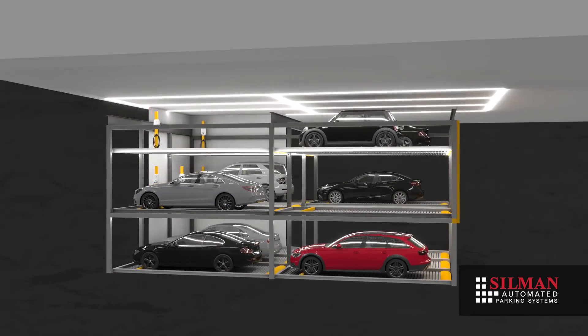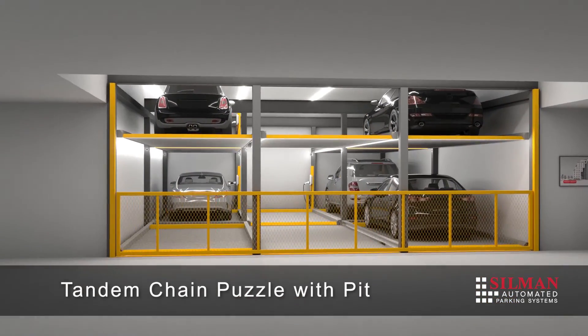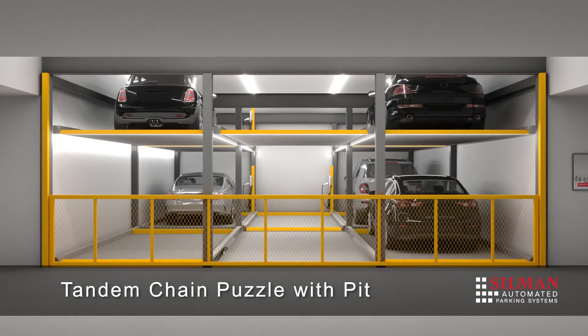This animation depicts a multi-family residence and features a three-level tandem puzzle parking system with one level below grade, known as a pit.